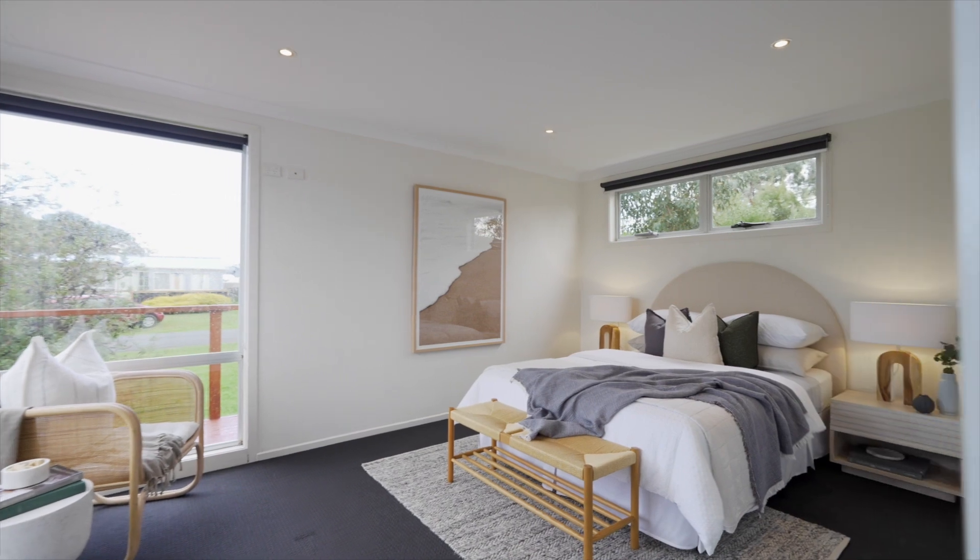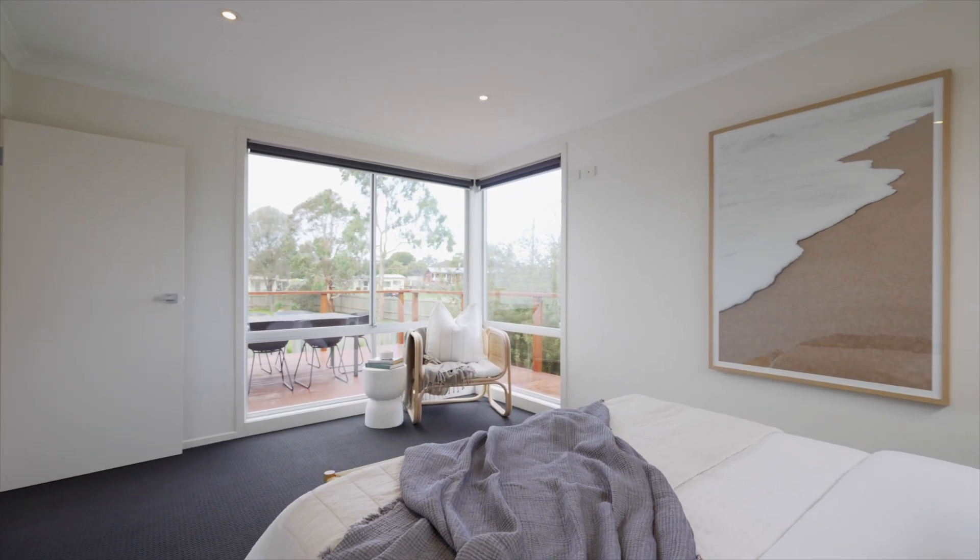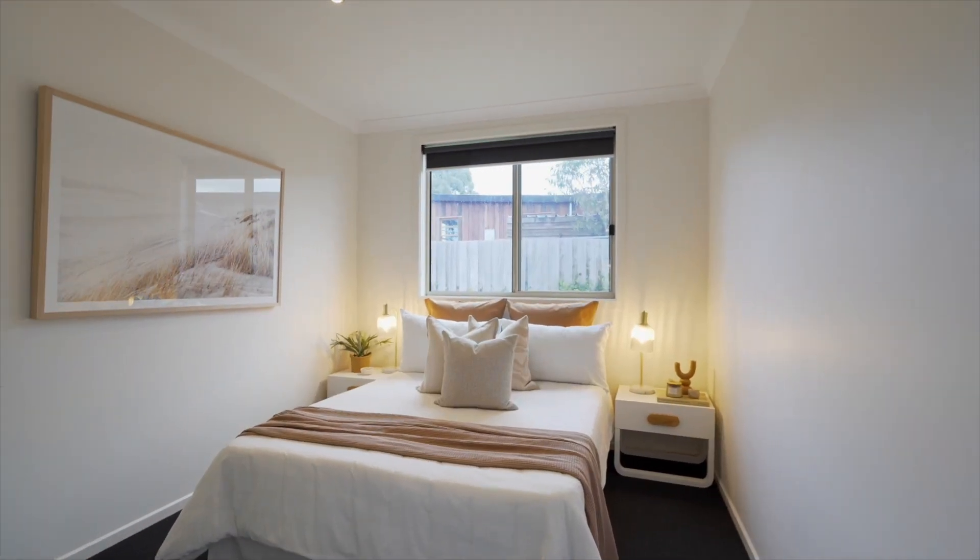The home boasts three bedrooms and an updated bathroom, each presented with care and attention to detail, ensuring comfort and elegance throughout.